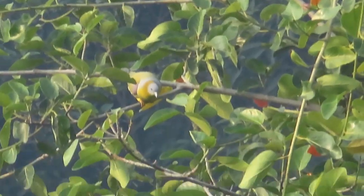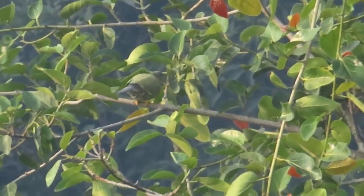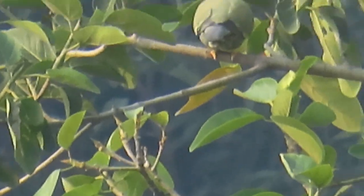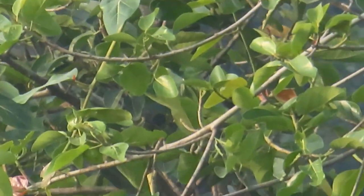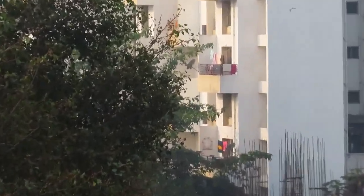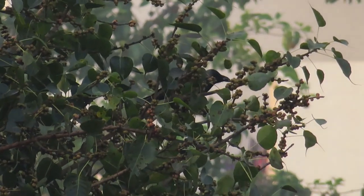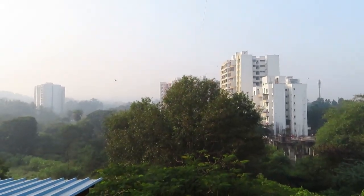I'll tell you how to identify this pigeon if you see one, because there are many green pigeon species. Yellow-footed green pigeons have yellow legs. I'll search around the Peepal tree and continue. Let me find one of those green pigeons who have gone inside the tree.